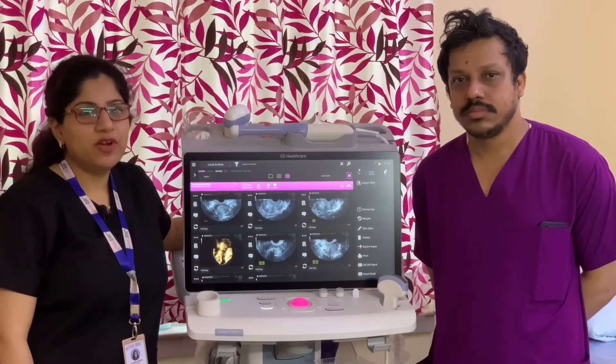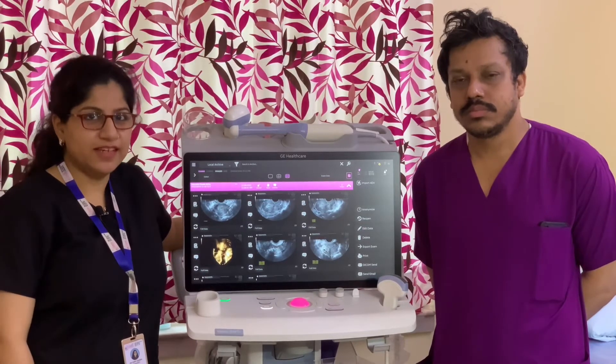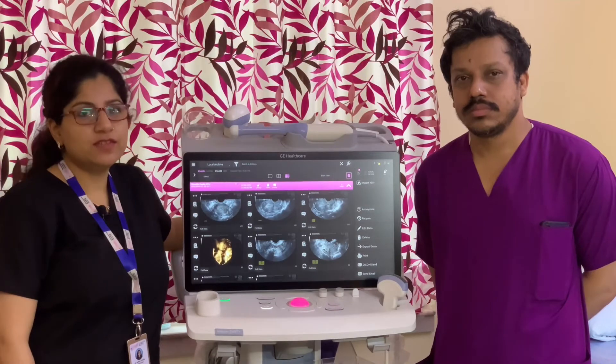Hello everyone, I am Dr. Honey Qureshi, infertility specialist, Cradle Fertility Center, Kolkata, India. I am using this Volution Swift machine since last six to seven months.